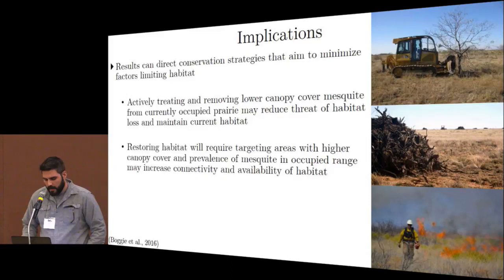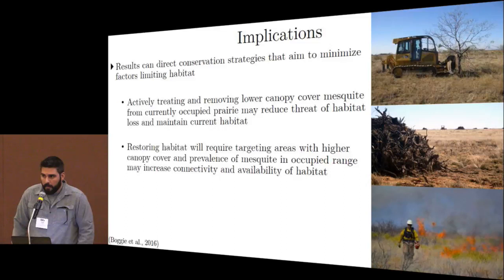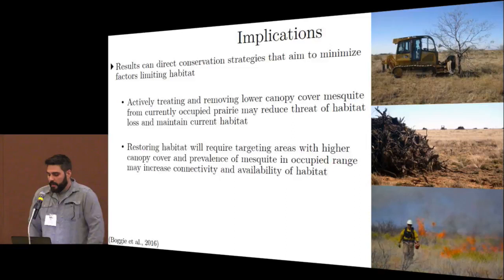Chemical treatment needs to be supplemented with removal of standing structures, given the aversion to mesquite presence and lower canopy areas. We believe our results can direct conservation strategies aimed at minimizing limiting factors for lesser prairie chickens, particularly in the southern portion of their range. Two recommendations are being put into practice: actively treating areas with lower canopy mesquite cover to maintain habitat and limit habitat loss; and larger restorative efforts targeting areas with high canopy mesquite cover within the occupied range, to increase connectivity and availability of habitat suitable for these birds throughout their life history.